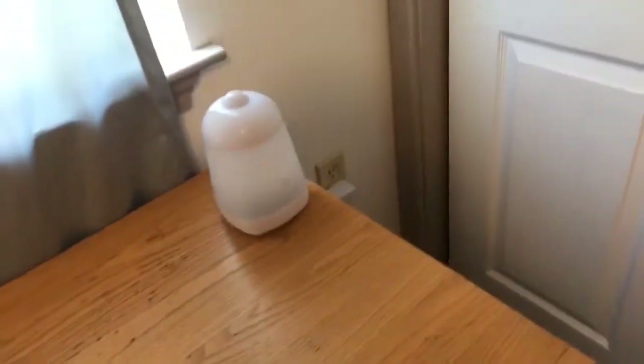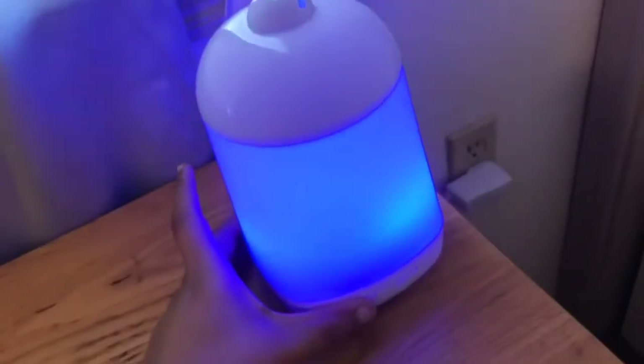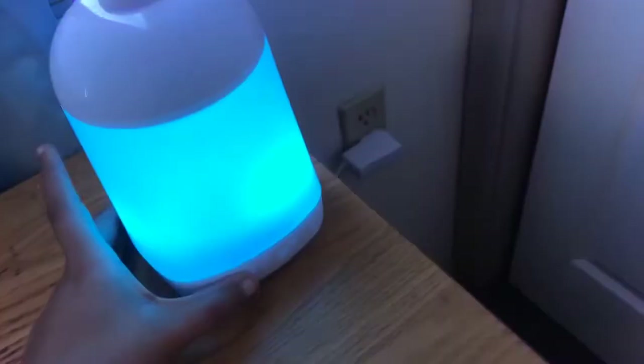And yeah, this is like a little dresser area and a little study area. There's a diffuser and it lights up — it's so cool, it changes colors. It's just so cute. It's like yellow but you can't really see it, but yeah.